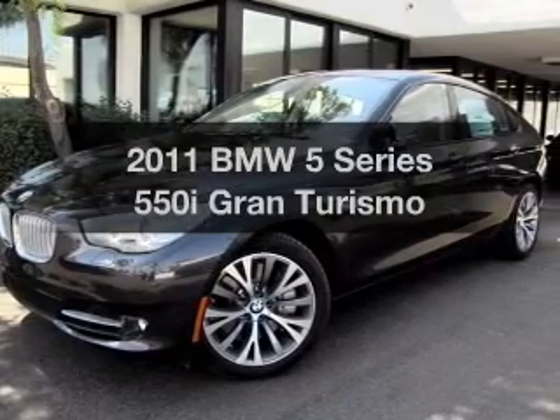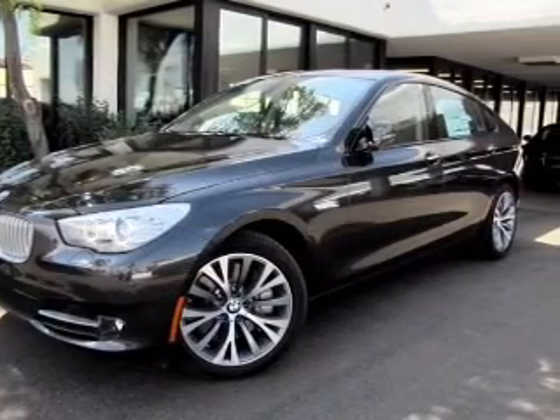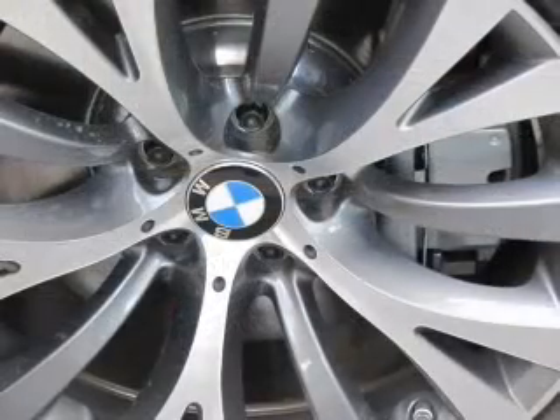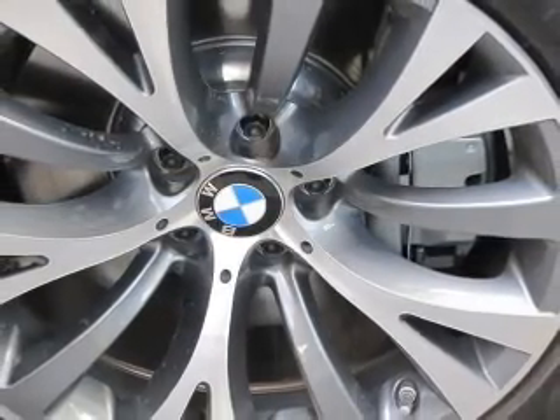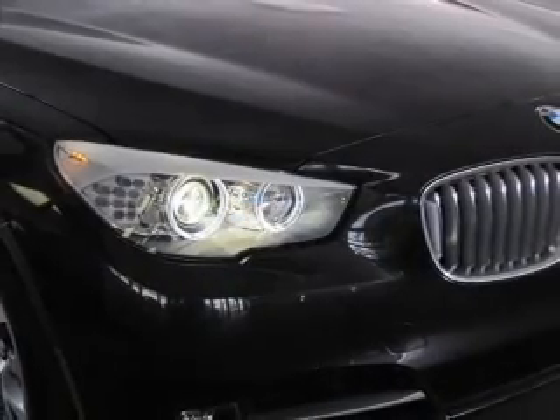Get noticed in this 2011 BMW 5 Series. If you're looking for a first-rate auto, this one could be yours today. With a powerful 8-cylinder engine connected to a smooth-shifting automatic transmission.